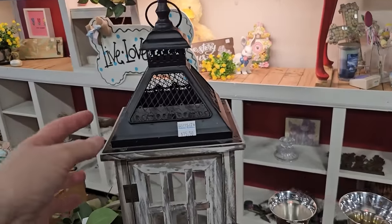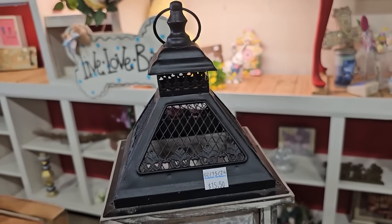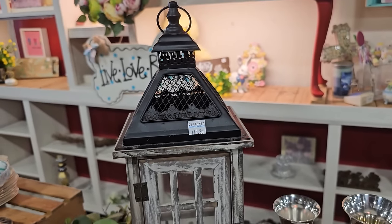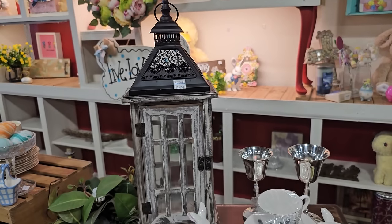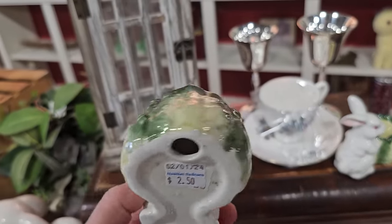And here's a large lantern for $15.50. And I love this little bunny candle holder — $2.50, and they had a pair of those.